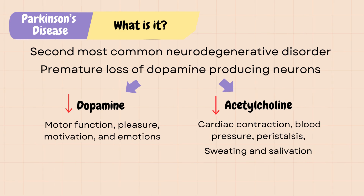In Parkinson's disease, there is an imbalance between dopamine and acetylcholine, and dopamine levels are affected more than acetylcholine, leading to a variety of signs and symptoms.